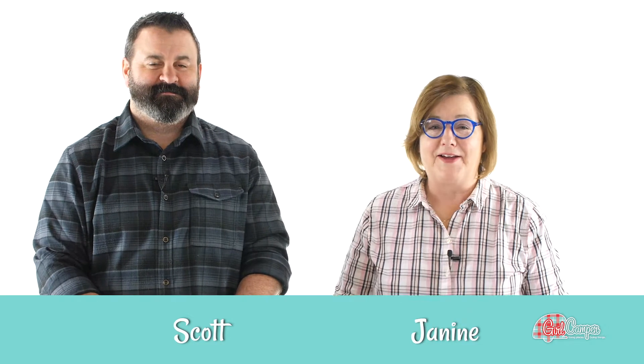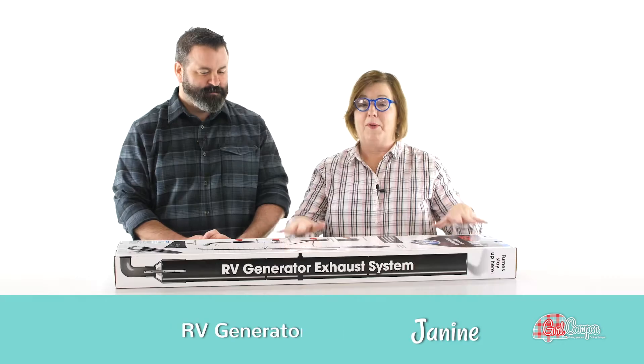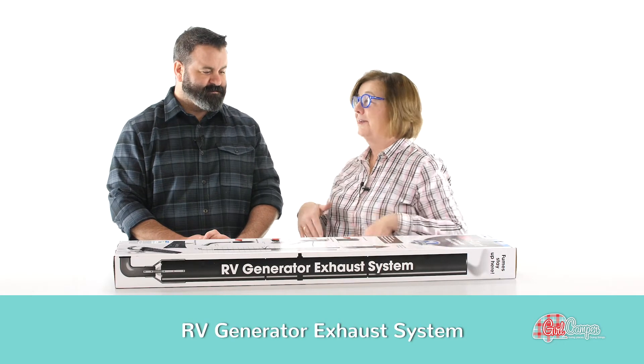Hi everyone, this is Janine Pettit, founder of Girl Camper. I'm here with my friend Scott. Hey everybody, Scott here. We're down at the Camp Co factory in Greensboro, North Carolina, and yesterday I had so much fun just kind of walking through the factory looking at stuff, and when I stumbled on this, I let out a little squeal.